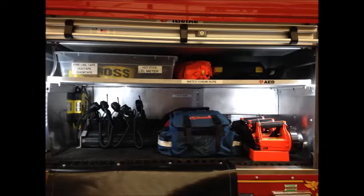Here we're showing L2. We have an AED, water throw rope, hot stick, tape, meters, and five portable radios with a gang charger.